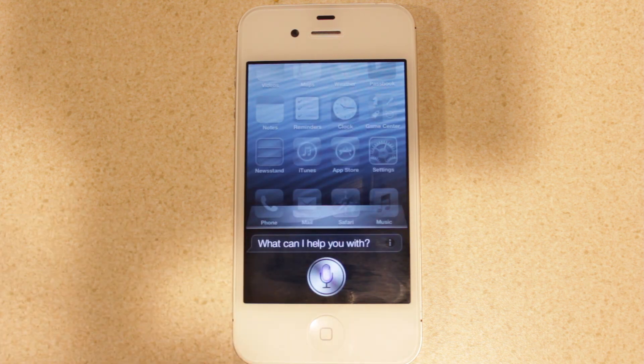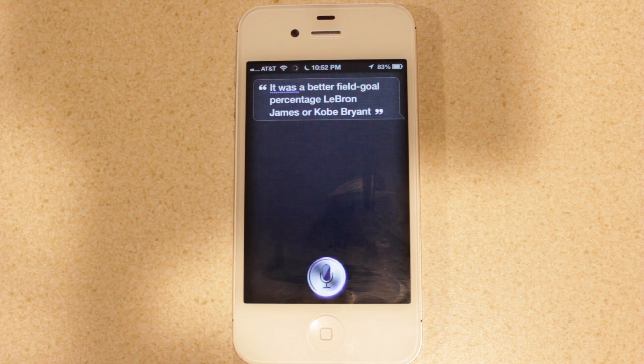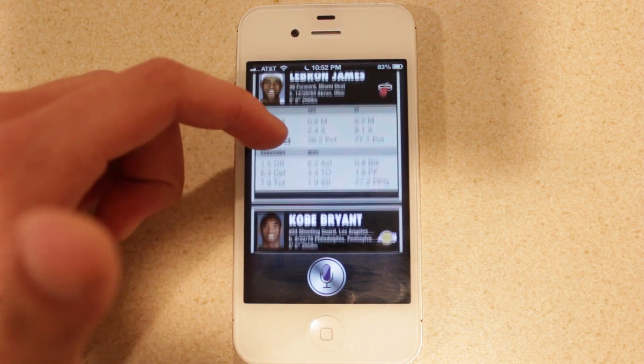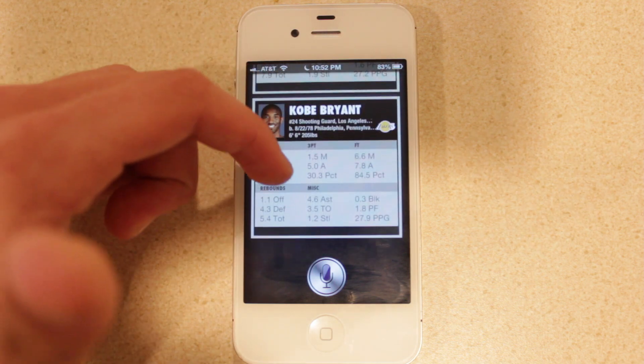Who has a better field goal percentage, LeBron James or Kobe Bryant? Siri responds that LeBron James averaged a better field goal percentage last season. Not only does it answer the question, but it also brings up a lot more information about these two players — you can see LeBron James' stats right there and Kobe Bryant's stats.